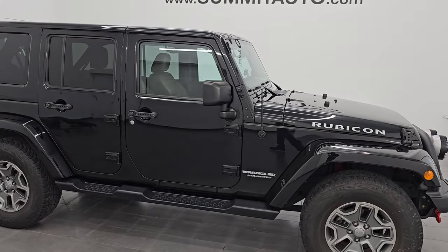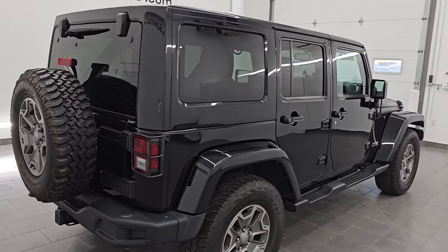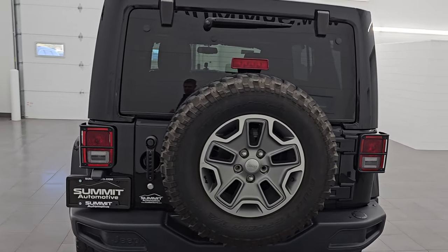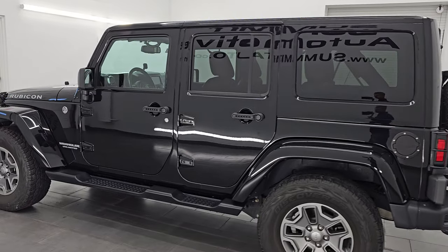Hey, this is Brett. I hope everybody's having a great day out there today, and I am super excited to go over this ultra clean 2016 Jeep Wrangler Rubicon. This is stock number 14819Z. I am here at Summit Automotive in Fond du Lac, Wisconsin — your new and used Jeep and Jeep Wrangler headquarters.